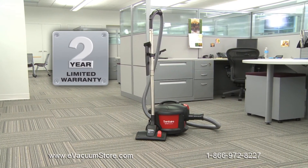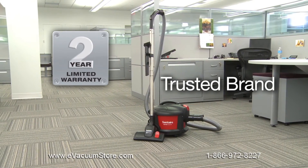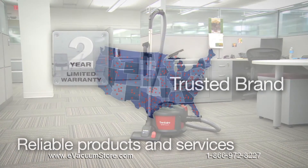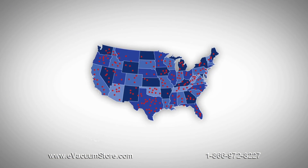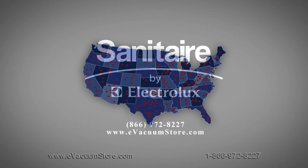All Sanitare vacuums are backed by the Sanitare Promise of Performance Warranty, which covers parts, material, workmanship, and labor for two years to further reduce maintenance costs and downtime. Sanitare products also are backed by a network of more than 1,200 warranty service centers throughout the United States.